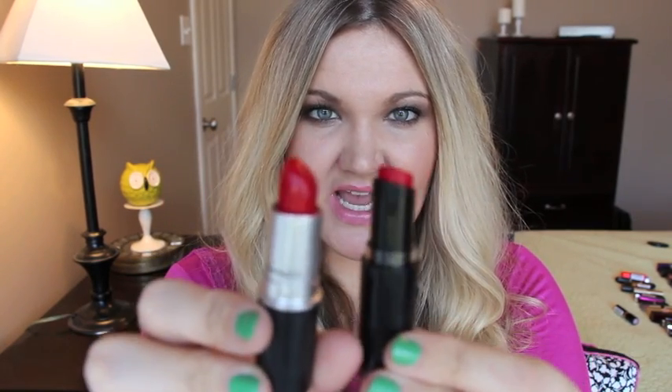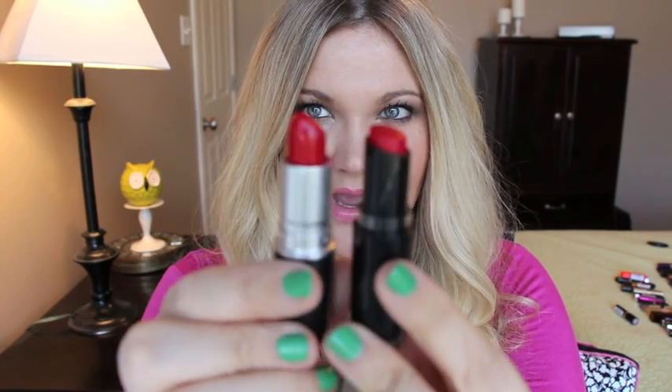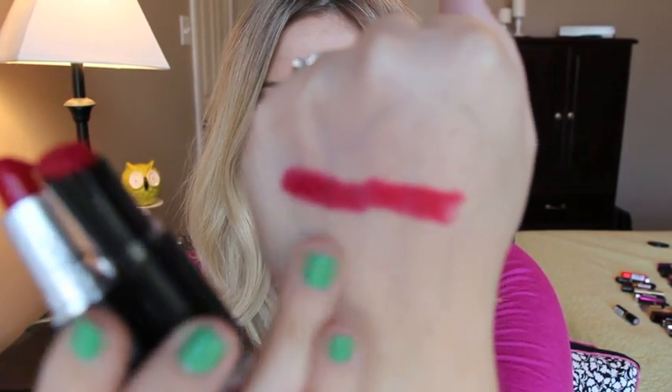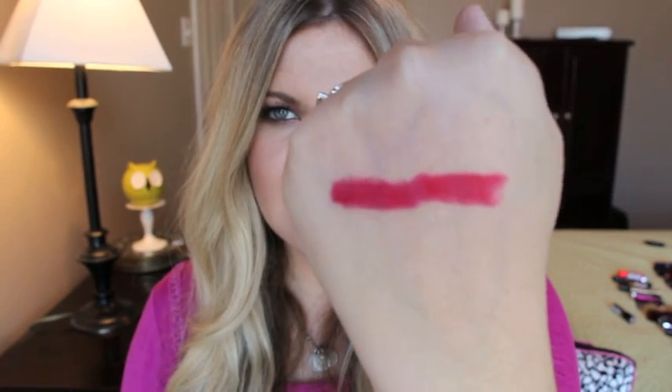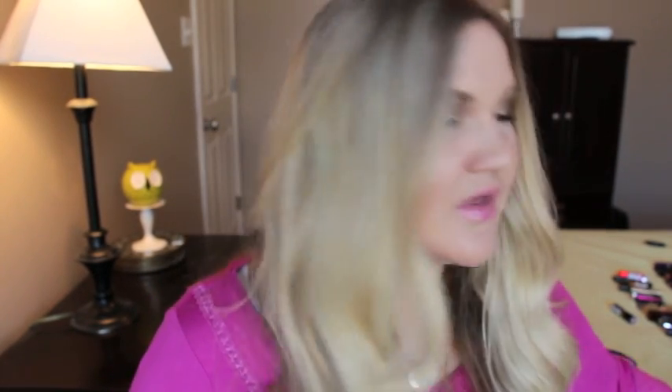Next up is MAC Red, which is a satin finish, and the dupe is Wet n Wild collection in 911D Stoplight Red. These two are pretty close dupes. This is MAC Red and this is Stoplight Red — Stoplight Red is just a little bit brighter, but on the lip they're essentially the same. The Wet n Wild one is matte and the MAC one is satin, so they're both a little bit drying, but very close dupes.